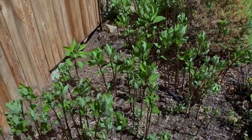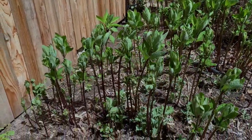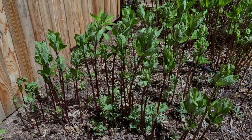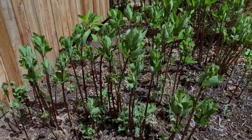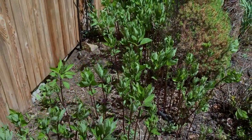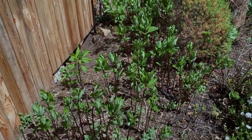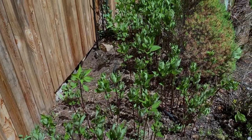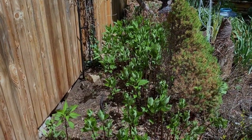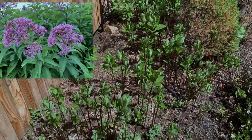Now look at my Joe Pye weed. After I showed you in an earlier spring video — nothing was here and I had cleared away all of the dead tall stalks of the Joe Pye weed — now it is filling in, and oh my goodness, it is going to be simply stupendous later on this summer. And I'll be sure to share that with you.